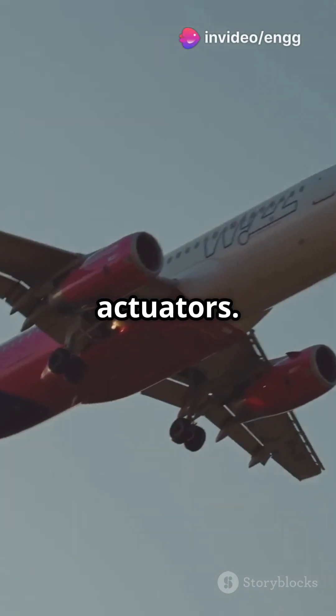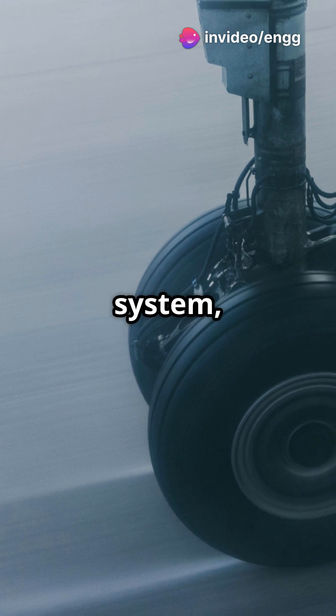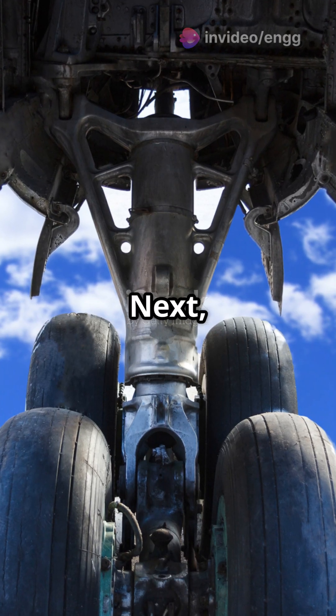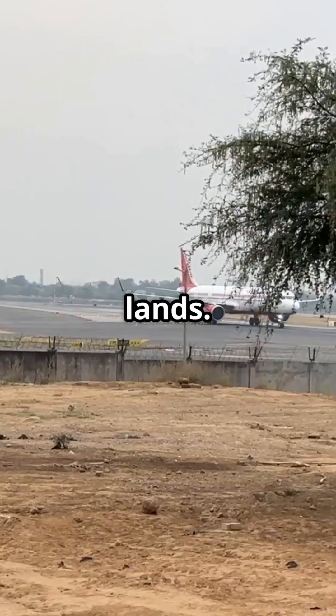First, we've got actuators. They're like the muscles of the system, using hydraulic, electric, or pneumatic power to move the gear. Next, landing gear struts absorb the shock when the plane lands.